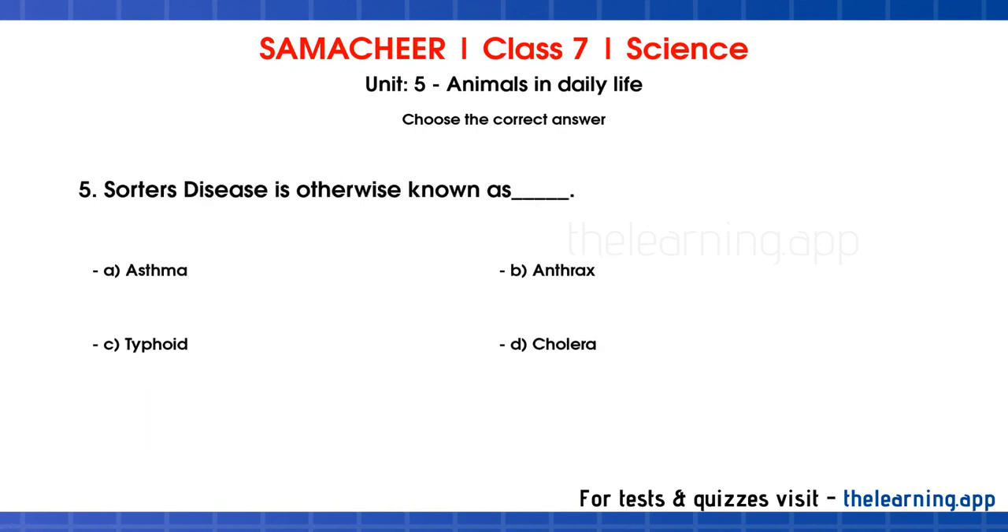Fifth question: Sorter's Disease is otherwise known as blank. Options are A: asthma, B: anthrax, C: typhoid, D: cholera. Correct answer is B, anthrax.